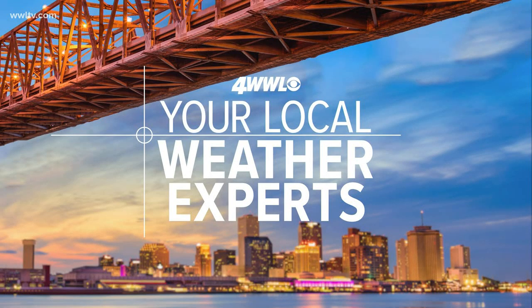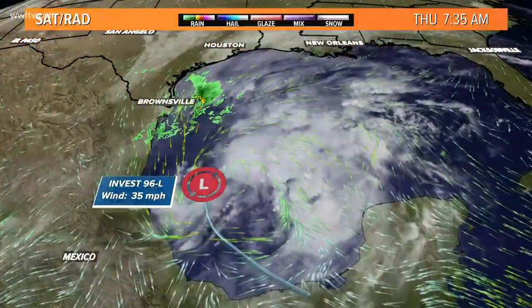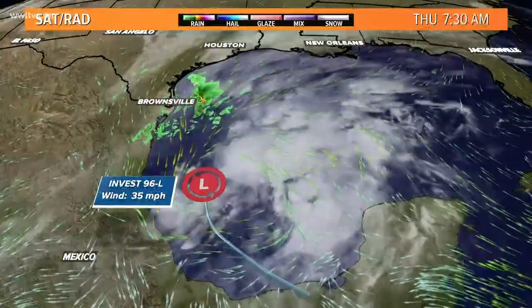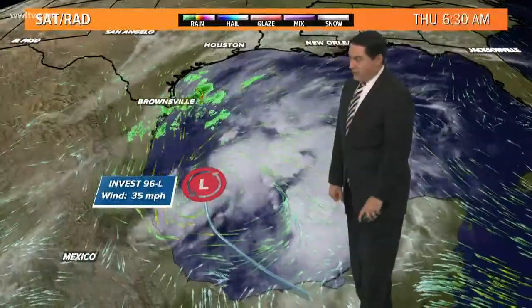Take a look and you'll see here the latest — we're watching that system in the Gulf of Mexico. Looking at the latest satellite, that does show we have overall some cloud cover across the area. Invest 96 is still going to be a very messy situation moving forward throughout the day today, as you'll see where it's located down here across the western part of the Gulf.